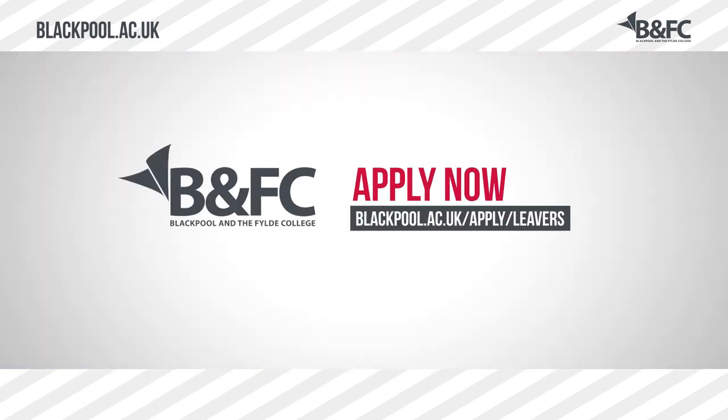We hope that you've enjoyed your tour with us around the fantastic facilities here at our Bispham campus. If you would like to find out any more information about the range of courses that we offer at Blackpool and the Fylde College, please check out our website. You can apply online by finding your desired course and clicking the apply button. We look forward to seeing you at Blackpool and the Fylde College soon.